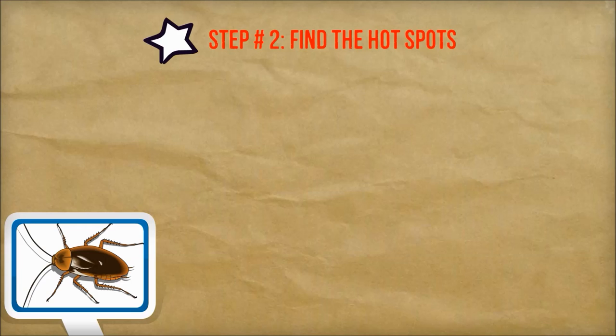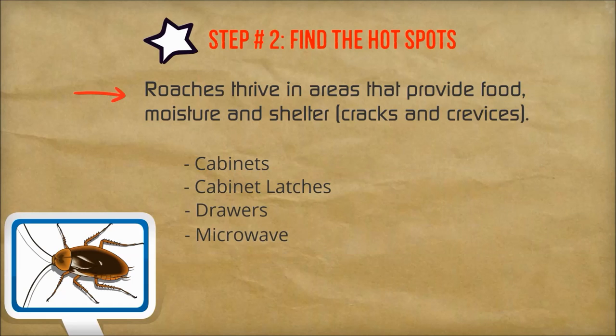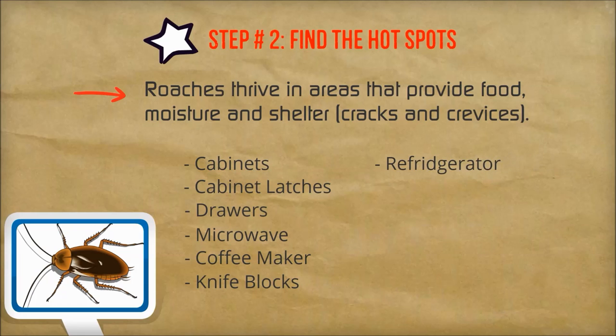Step number two: find the hot spots. Cockroaches will thrive in areas that provide food, moisture, and tight shelter like cracks and crevices. You probably already have a good idea of where they are in your own home, but here is a list of common areas you may find more: cabinets, cabinet latches, drawers, microwave, coffee maker, night blocks, refrigerator, stoves, plumbing, and plumbing boards. Inspect your kitchen and bathroom with a flashlight to find all of the hot spots.